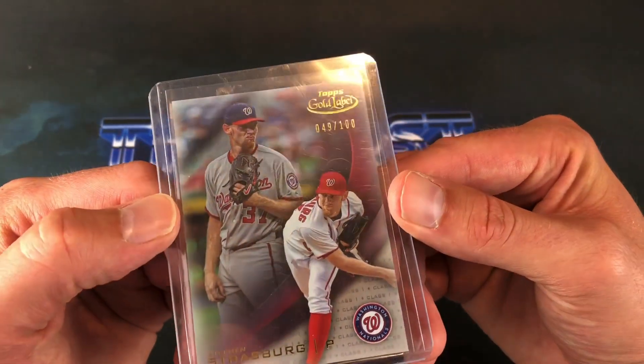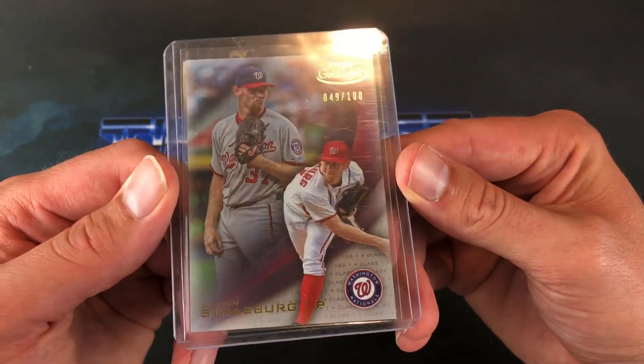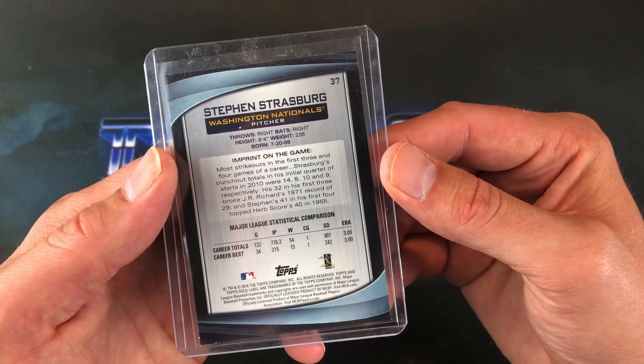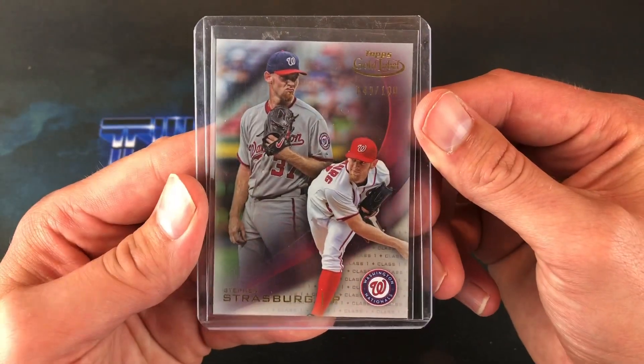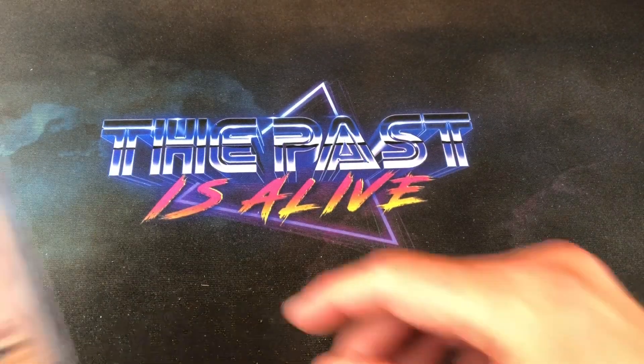And a Steven Strasburg numbered 49 out of 100 from Topps Gold Label Class 1. Always like Gold Label — very nice, shiny cards. Looks like it's a 2016 Gold Label. Look at that mean mug on there — that's an awesome shot of him. Very, very cool.